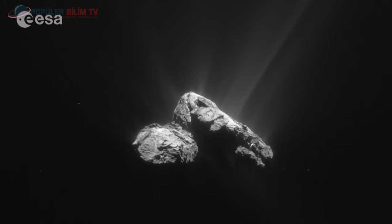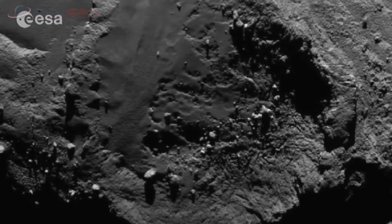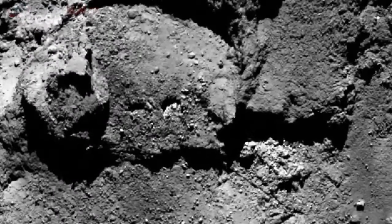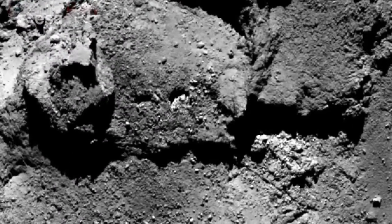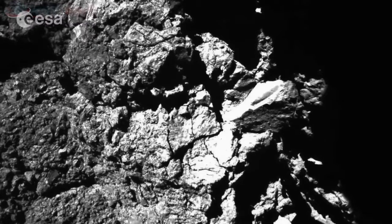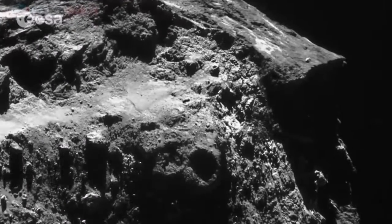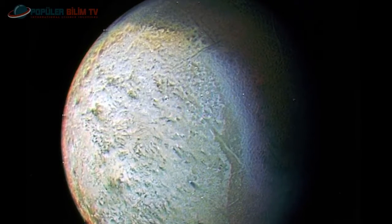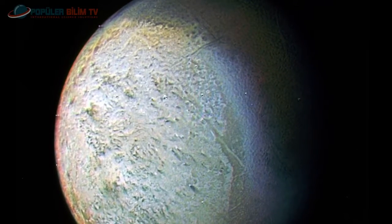İzlediğimiz detaylar sonucunda 67P kuyruklu yıldızının bir Kuiper Kuşağı cismi olma ihtimali güçleniyor; tıpkı Neptün'ün uydusu Triton gibi. Çünkü Kuiper Kuşağı'nda aktif gök cisimlerinin sayısı bir hayli fazla. Triton, Kuiper Kuşağı'ndan kopup Neptün'ün yörüngesine kapılan bir Kuiper Kuşağı cismidir.